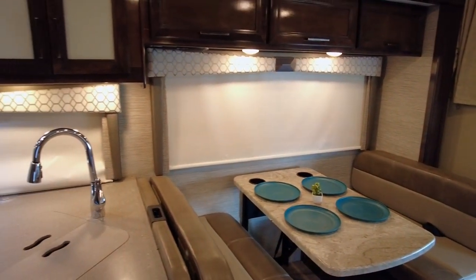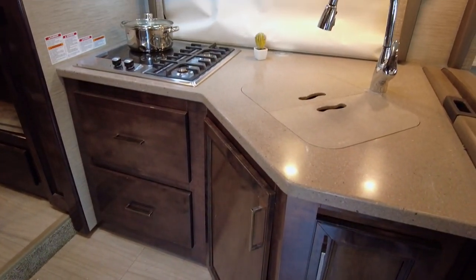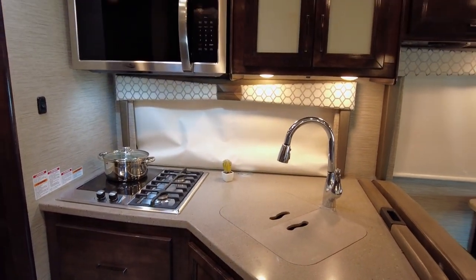From the four-person dream dinette, high-gloss solid wood cabinetry, LED lighting, and solid surface countertops, you will feel right at home.